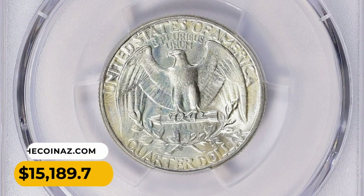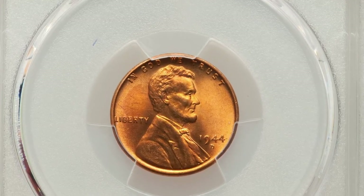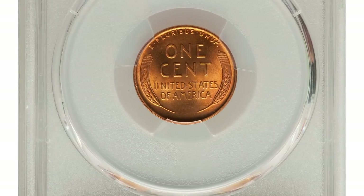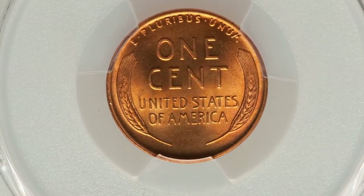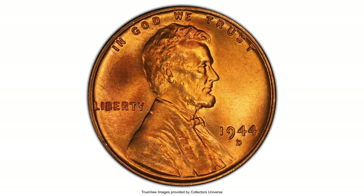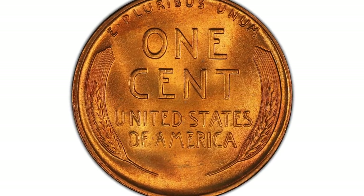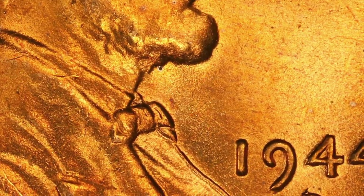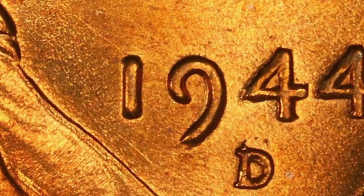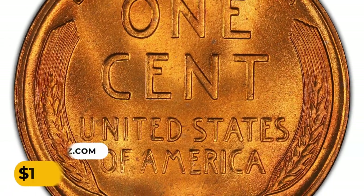Here is a 1944 Lincoln cent with repunched D-over-S mintmark. The FS-511 is the most sought-after of the two over-mintmark varieties of the 1944-D cent, showing the upper loop of the S above the primary D. Examples are elusive in full red condition. This FS-511 coin displays a bold strike and satiny copper-orange luster with no mentionable abrasions or spots. It was sold for $15,600 in 2022.